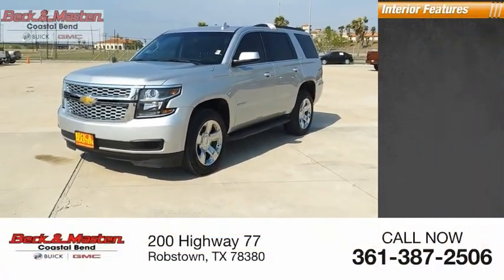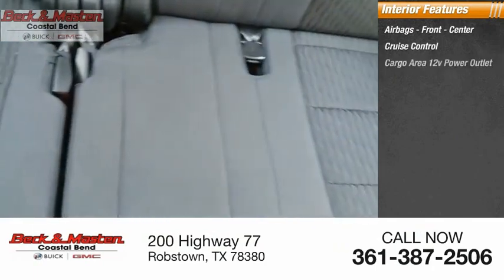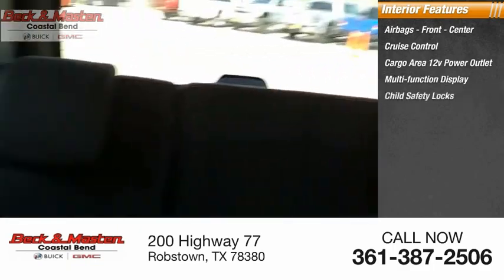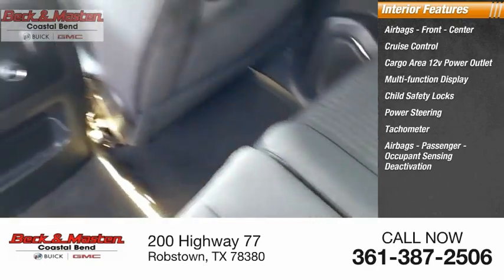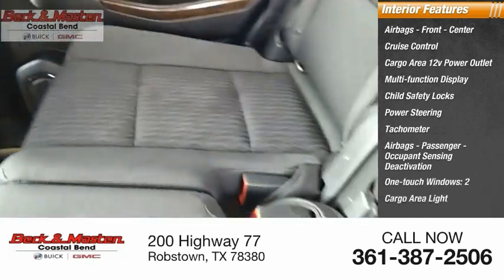Inside, you'll find airbags front center, cruise control, cargo area 12-volt power outlet, multifunction display, child safety locks, power steering, tachometer, airbags passenger occupant sensing deactivation, one-touch windows, two cargo area lights.